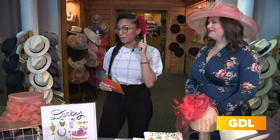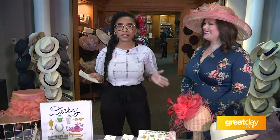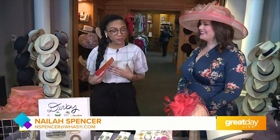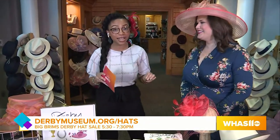Hey there, Naila. Hey Claudia — yeah, if you see me with a fascinator you know we're doing more Derby coverage. If you ever visit Churchill Downs you want to make sure you come to the Kentucky Derby Museum. They have awesome exhibits, walking tours, and my personal favorite, the gift shop. I'm joined here with Rachel Collier, who's going to tell us all about an event they're having tonight.